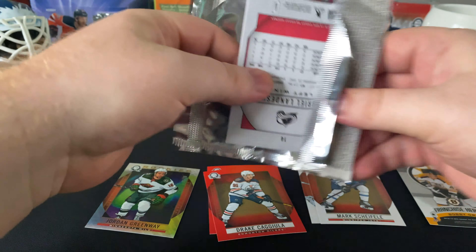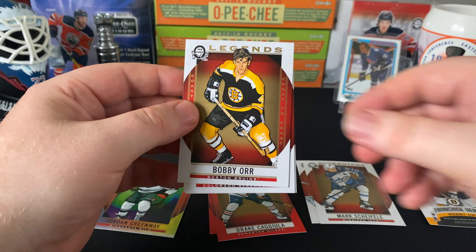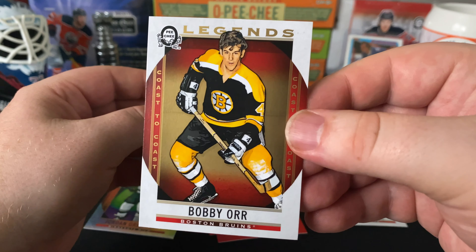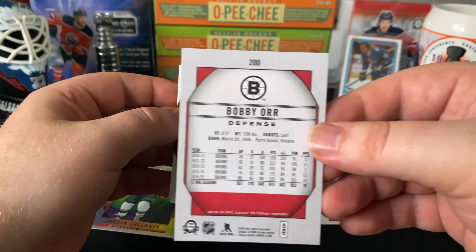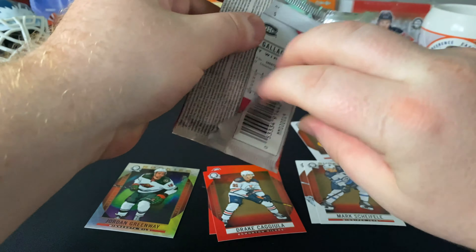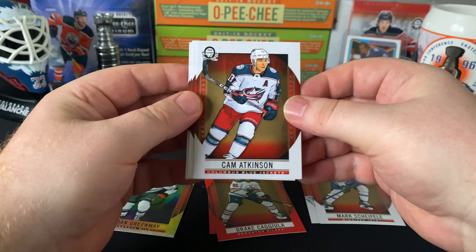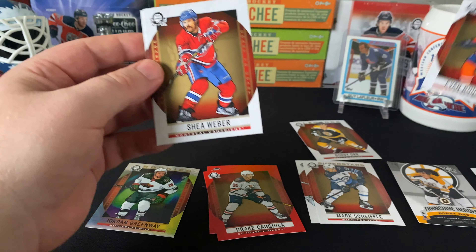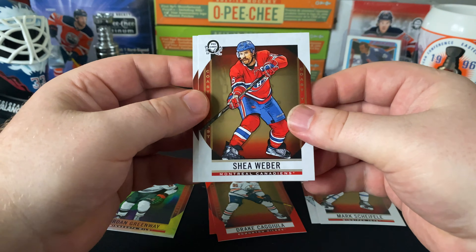Pack number one! Base cards look pretty good — golden glare in the back, red on the sides. There are red variations of these. We got Matthew Tkachuk, Sam Reinhart, and Franchise Heroes Patrice Bergeron, with another player on the other side. Bobby Orr — very nice — Boston Bruins Franchise Heroes. Very cool Carey Price base card too.